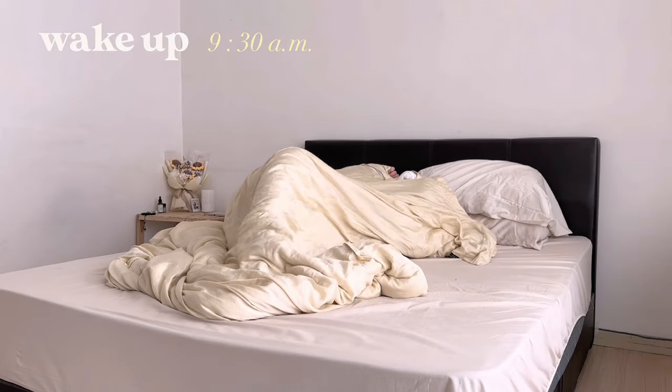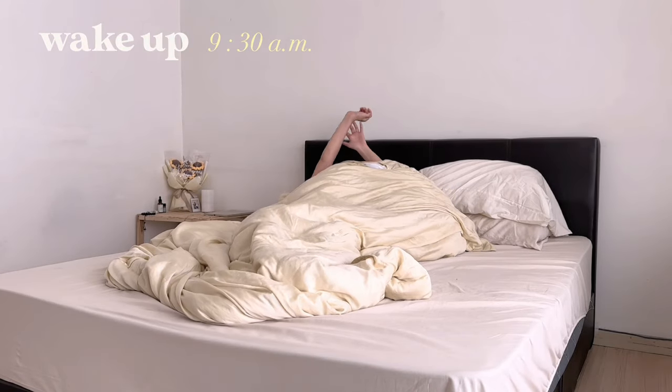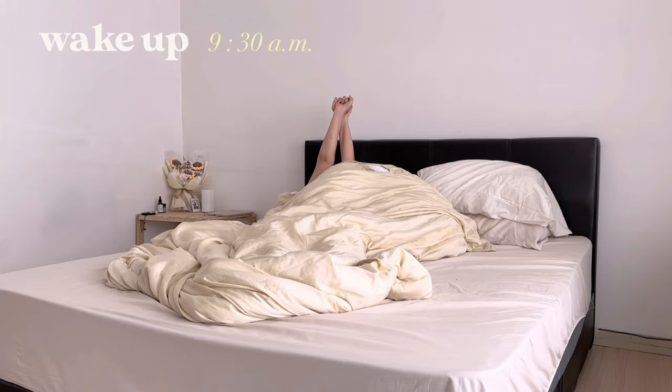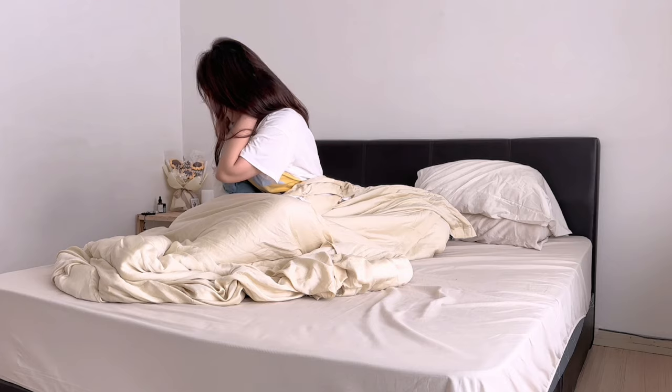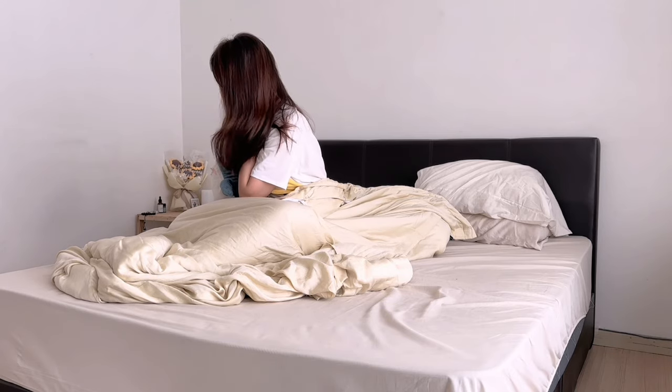Hi guys, so today I'm going to bring you along to one of my productive reset days and I'll be showing you what I normally do on the weekends after a long week of my 9-5 job.